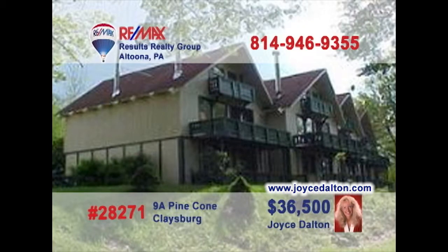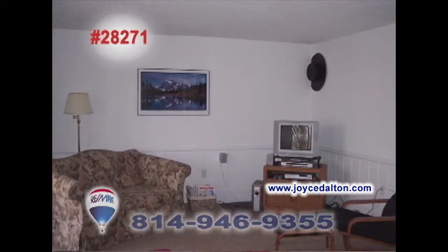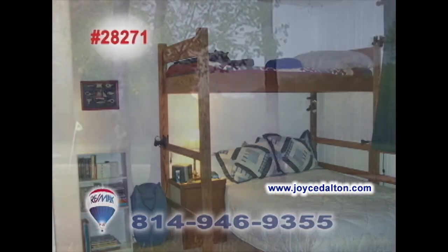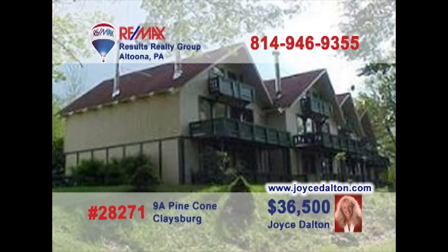Contact RE-MAX Hall of Fame realtor Joyce Dalton to learn more about this beautiful condo at Blue Knob. The kitchen is part of the large open floor plan and makes for more relaxed gatherings with its easy access to the dining area. The living room is also part of the open area, so everyone can enjoy. This one-bedroom condo is perfect for weekend getaways, with easy access to golf, tennis, and swimming too. Call Joyce or go to JoyceDalton.com for all the details.